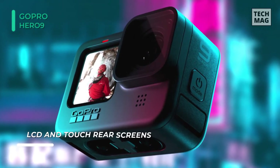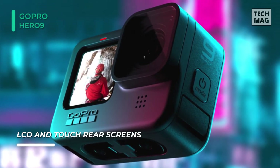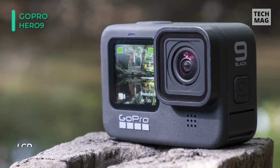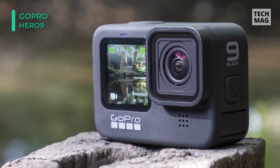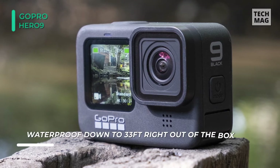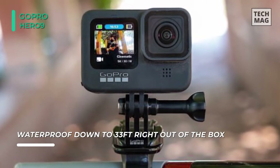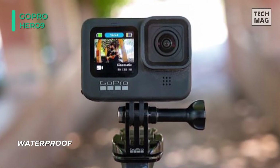The front display, which in the prior Hero model showed status information, is now larger at 1.4 inches and gives a live view, enabling you to frame shots for vlogging and related uses. A new HyperSmooth 3.0 digital image stabilization with in-camera horizon leveling allows you to produce even smoother, more stable videos without a gimbal.